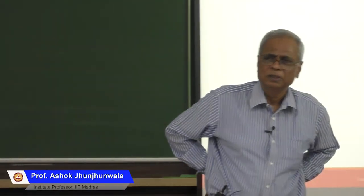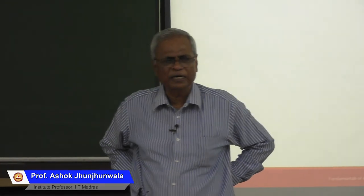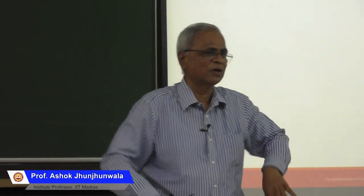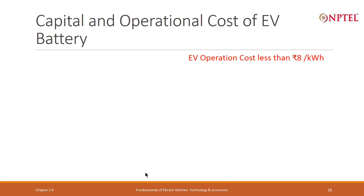As I repeatedly point out, when we talk of electric vehicles, we have to talk about capital cost and operational cost. When we talked about IC engine vehicles and energy, we never talked about petrol tank cost — the capital cost. We only looked at petrol as a variable cost or operational cost. Here, I have to take both into account.